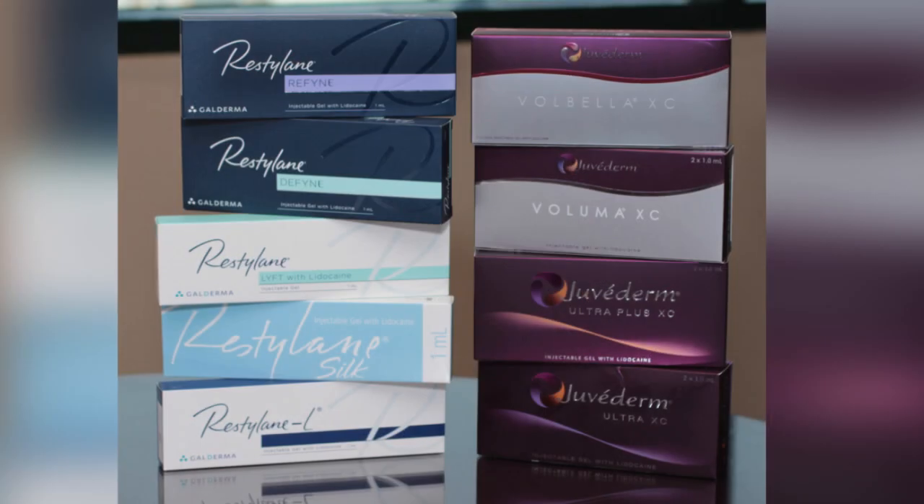If you want to place volume in any area, you want safety, predictability, and minimal downtime. The challenge with fat grafting for me is really the predictability. When you place fat in this area, you are not placing a uniform smooth substance like an injectable hyaluronic acid filler — you are placing fatty tissue, a combination of different fat cells and connective tissue. There are many ways to process the fat, but it still remains, in my opinion, too unpredictable.